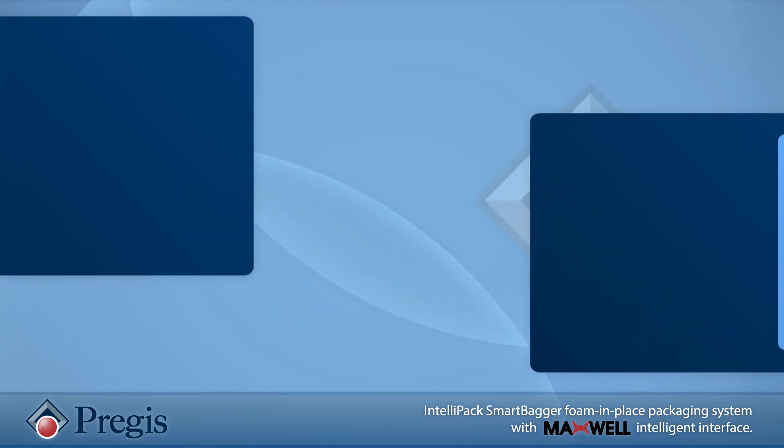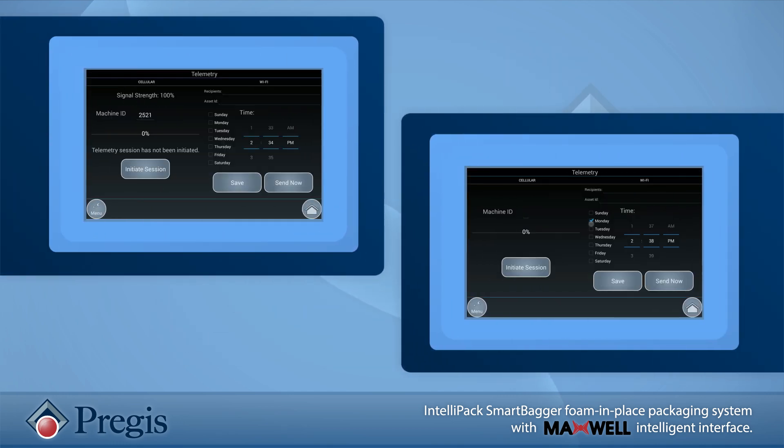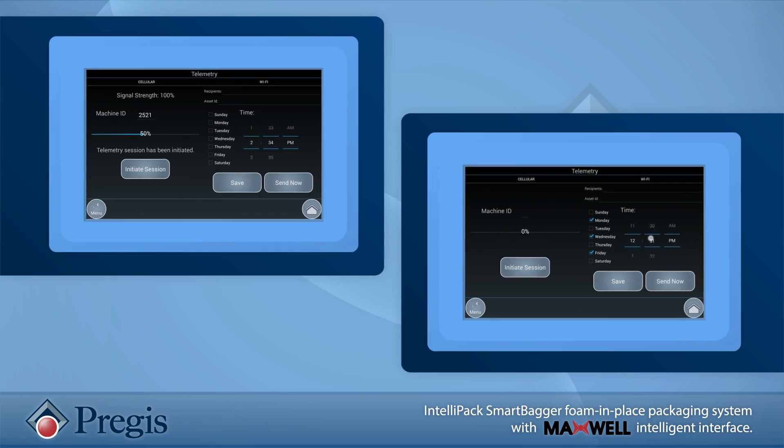Loading your company's specific information or extracting data is a simple process. You can connect to Maxwell in multiple ways depending on your operation's capabilities, including cellular networks and Wi-Fi networks.